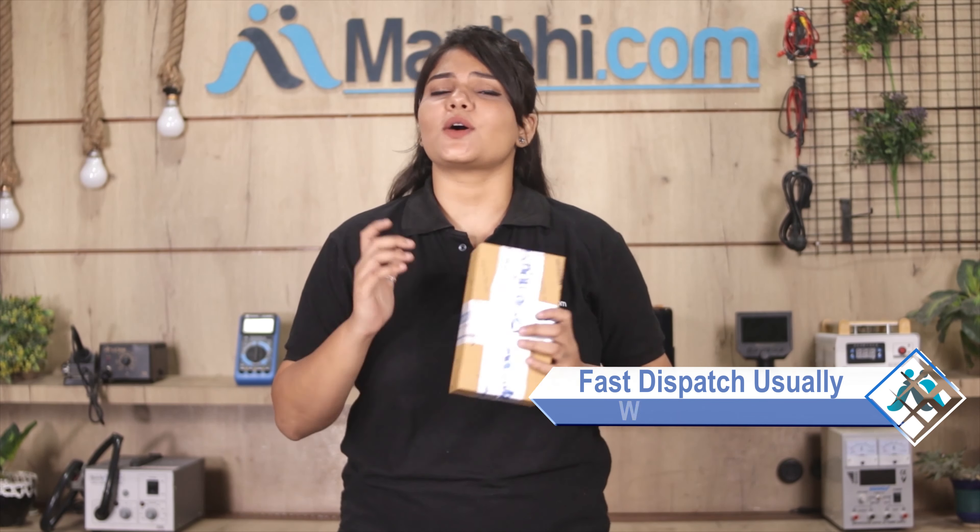Once your payment is done and your order is processed, it will be safely packed and dispatched within 1 or 2 days. और हाँ guys, shipping बिल्कुल free है, so you just have to pay for the product and nothing else.